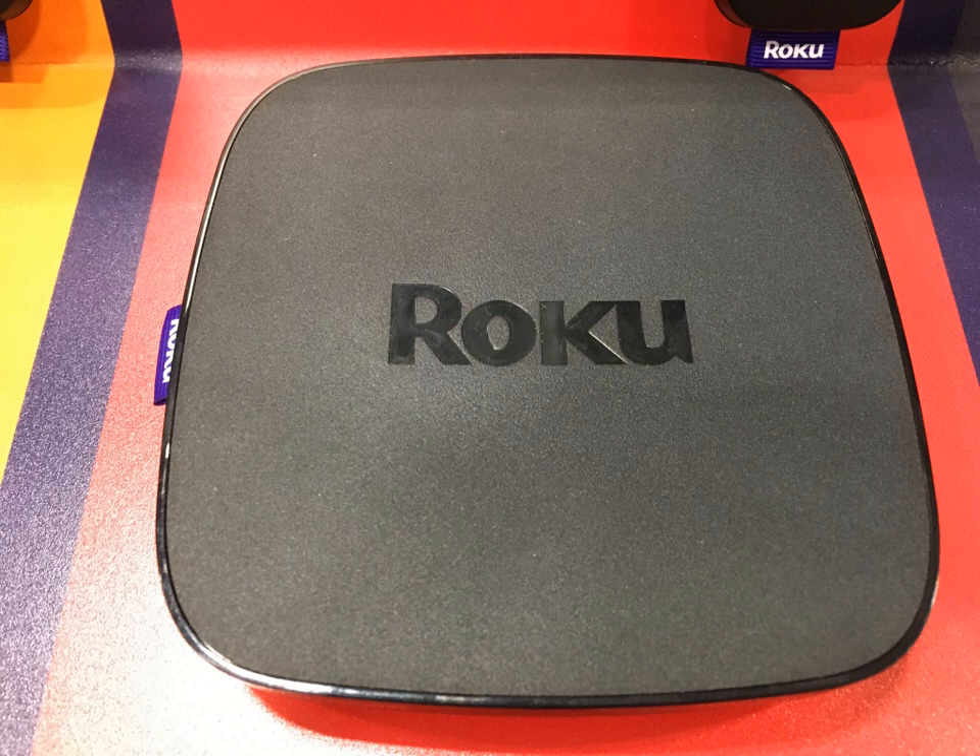On October 6, 2015, Roku officially announced the release of the Roku 4. The new device has 4K video streaming capability, a remote control finder, and updated software and hardware that includes support for Wi-Fi 802.11ac. The Roku 4 began shipping in October 2015.